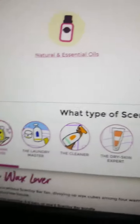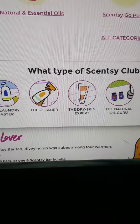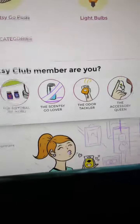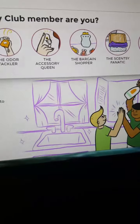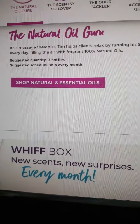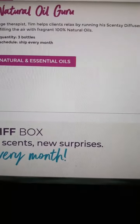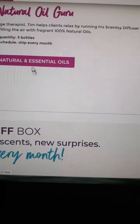So, what type of Scentsy Club member are you? Are you the wax lover, the laundry master, the cleaner, the dry skin expert, the natural oil guru, the Scentsy Go lover, the odor tackler, the accessory queen, or the bargain shopper? For instance, the natural oil guru: as a massage therapist, Tim helps clients relax by running his Scentsy diffuser every day, filling the air with fragrant 100% natural oils. Suggested quantity: three bottles. Suggested schedule: ship every month. You can choose from the natural oils category and so forth.